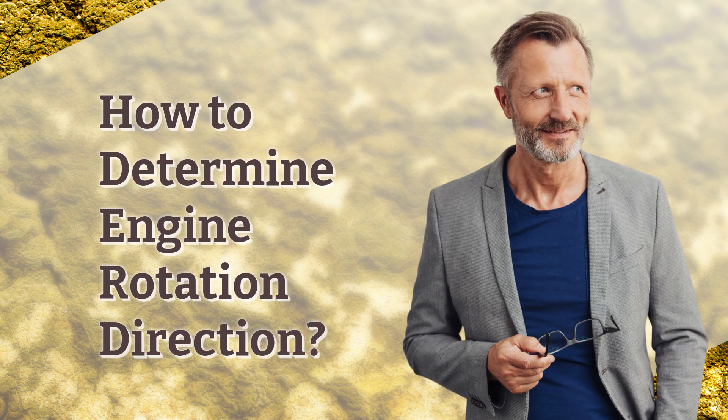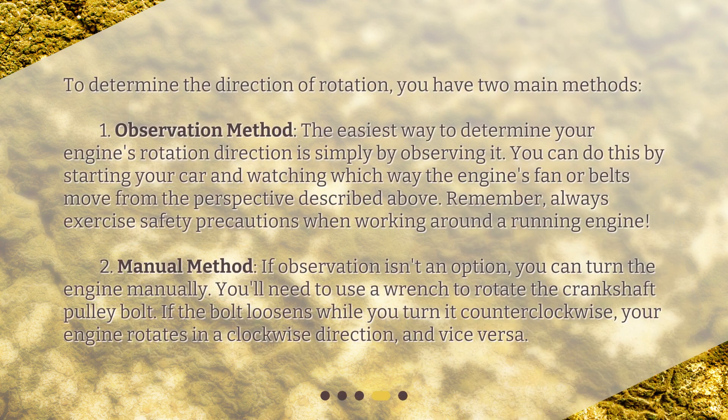How to determine engine rotation direction. To determine the direction of rotation, you have two main methods. Method one: the observation method. The easiest way to determine your engine's rotation direction is simply by observing it. You can do this by starting your car and watching which way the engine's fan or belts move from the perspective described above. Remember, always exercise safety precautions when working around a running engine.